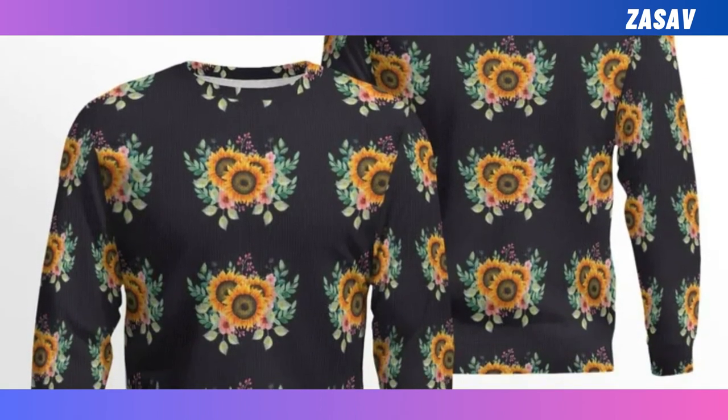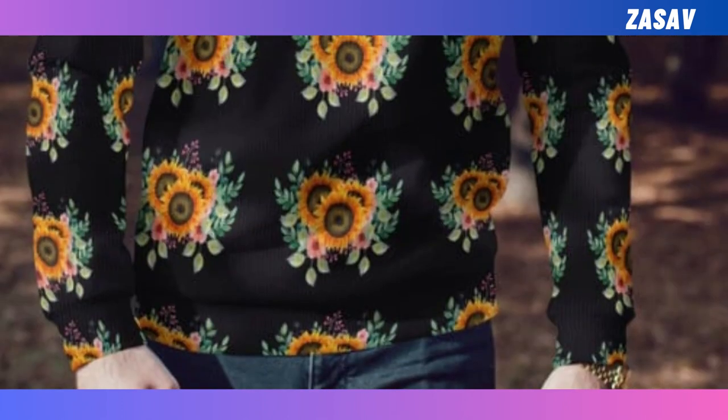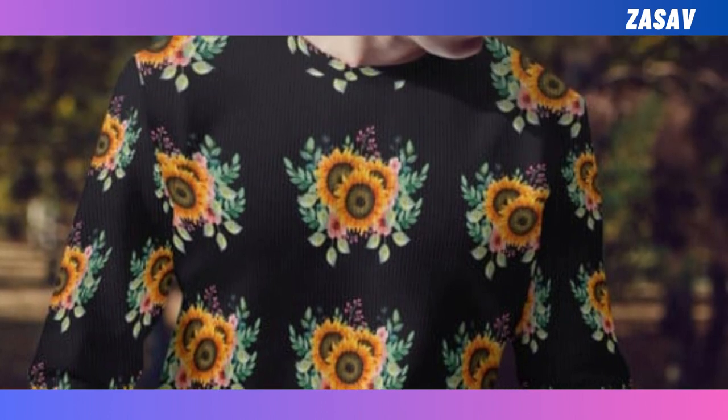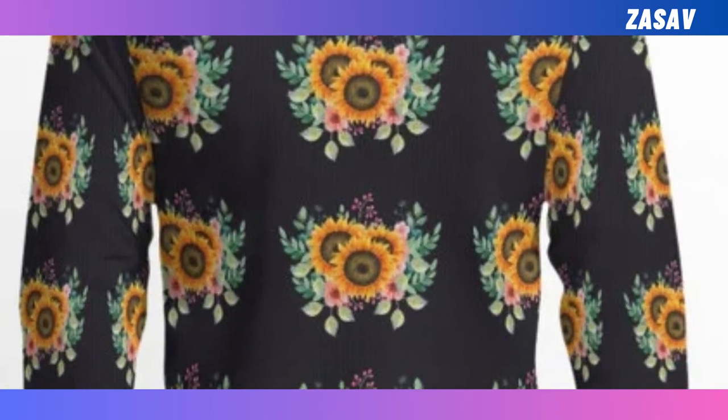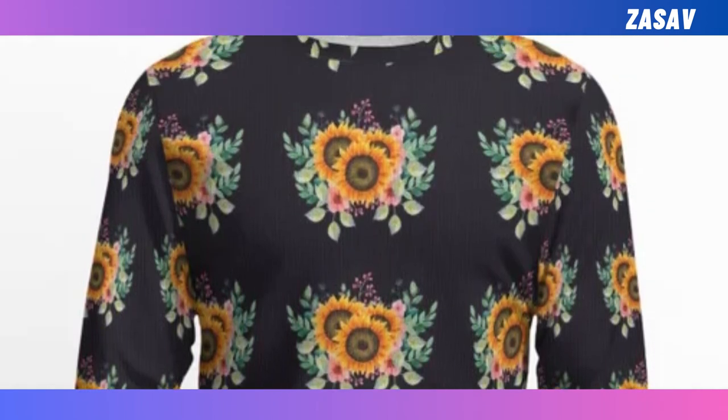New ugly sweater. Embrace the coziness of autumn with our comfiest sweater yet. Perfect for fall, this medium thickness sweater keeps you warm and stylish. Pair it effortlessly with jeans, leggings or skirts for a fun and fashionable look.